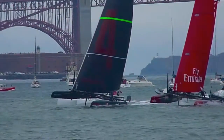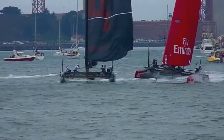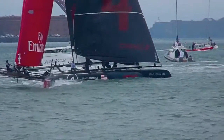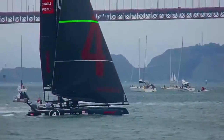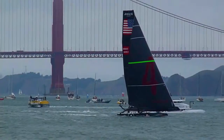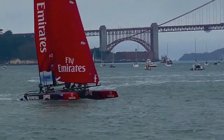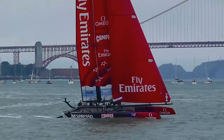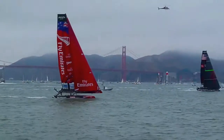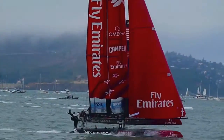Heading towards shore. Good hill jibing. Go Jimmy! Emery headed closer to shore, now on 4th tack, assuming it's much further out — we'll be pretty close.